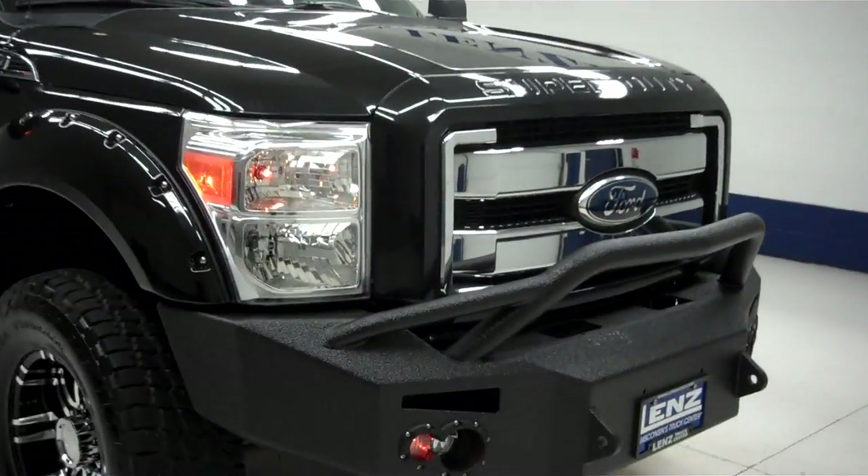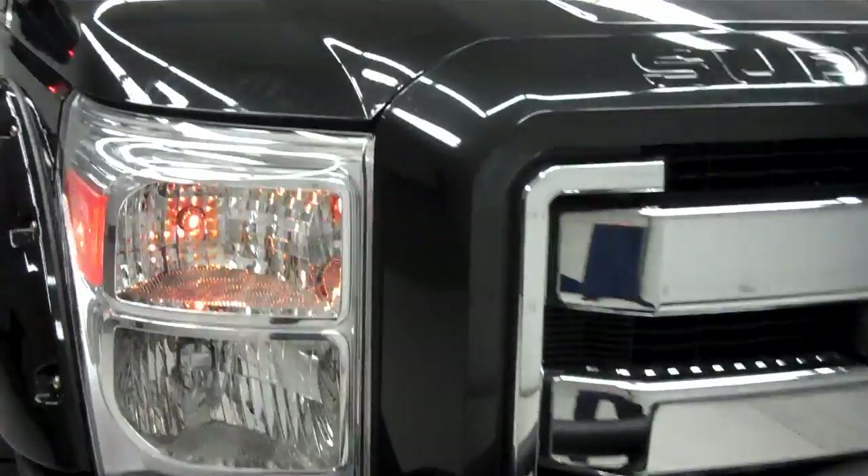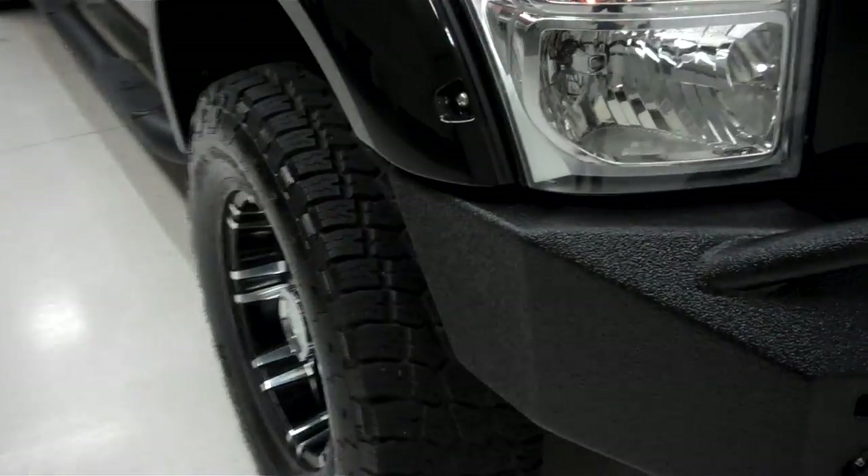This is stock number B5085. This is a 2011 Ford Excursion. This is a 6.7 liter, six-door Excursion.